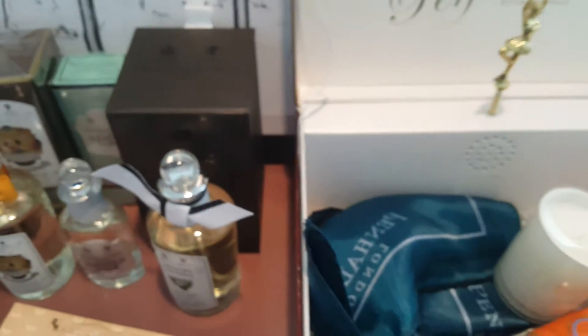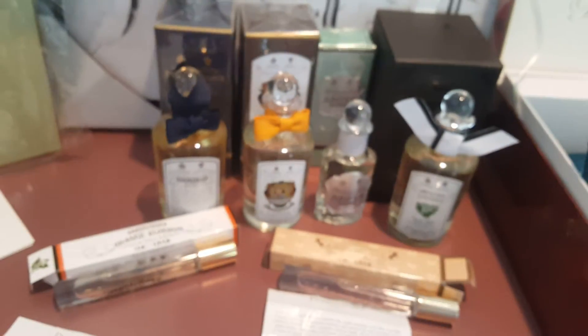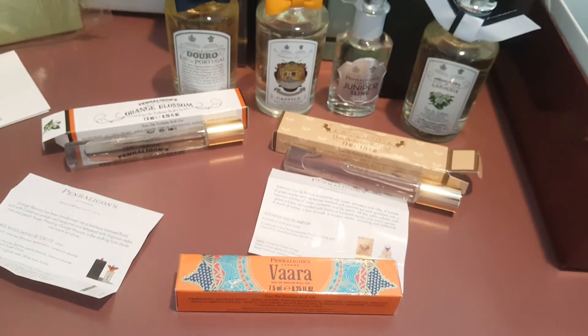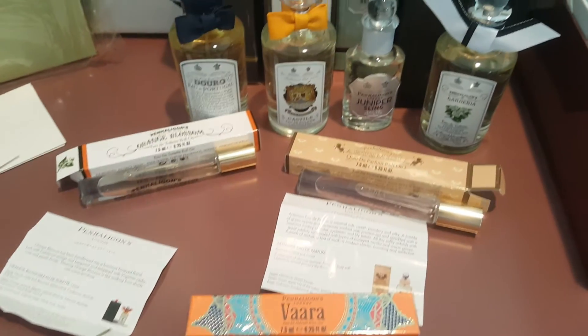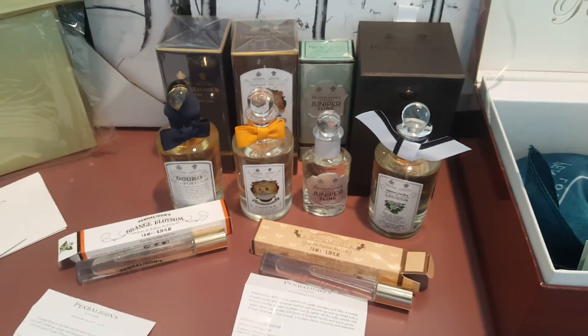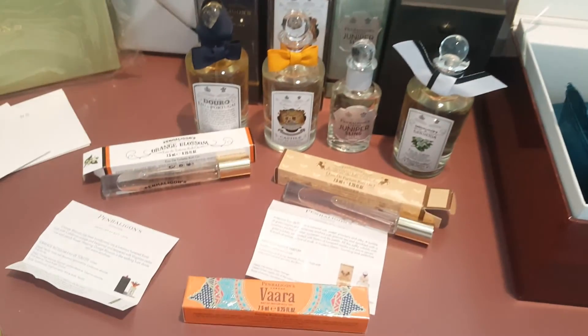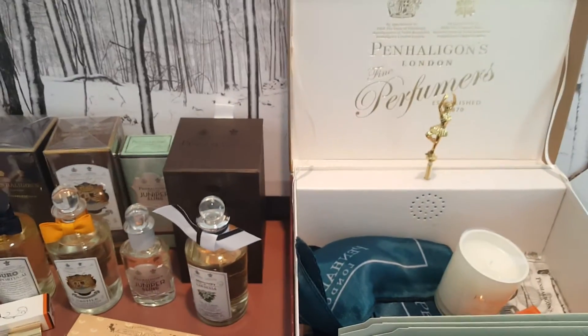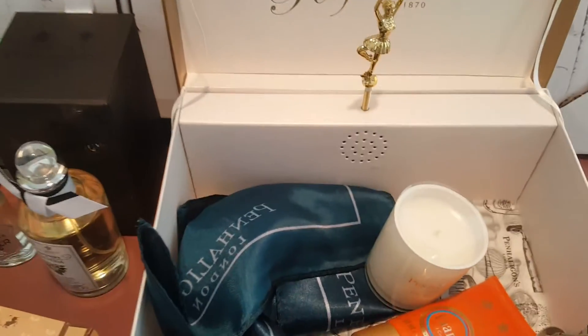So this is my Penhaligon's order. I do have the pocket squares. I did post a picture on Instagram. For those of you who do not have Instagram, I might do another video later showing what I get if I purchase more. There are a few others I was interested in, but this is my Penhaligon's order and I will list the names in the description box. I hope everyone's having a nice summer.